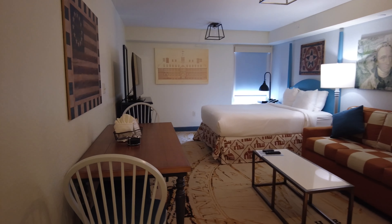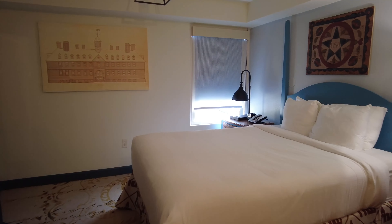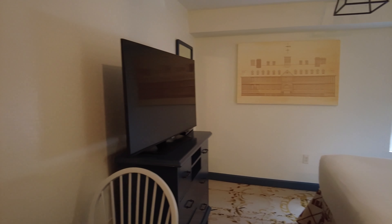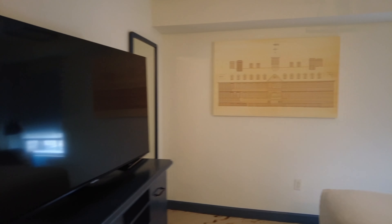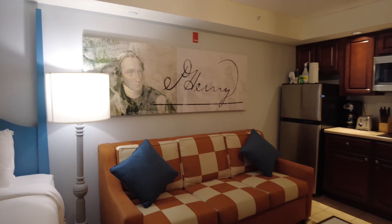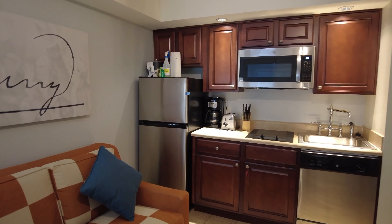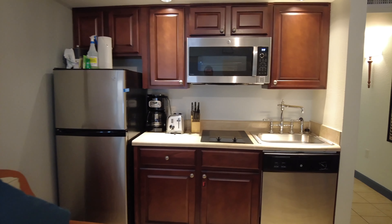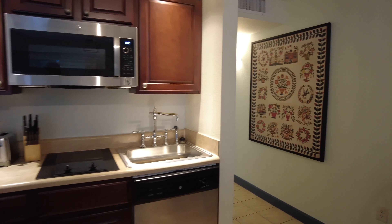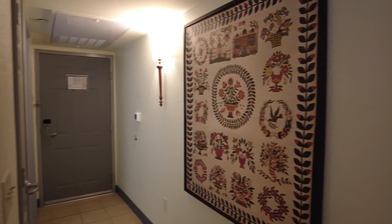When you enter, there is a table to eat at and you're immediately in a one-room unit. It has a nice bed, a big-screen TV, and it's nicely decorated in a colonial type attire. You have what appears to be a pull-out couch, and then a mini kitchen with a refrigerator, a stove top, a dishwasher, sink, and microwave.